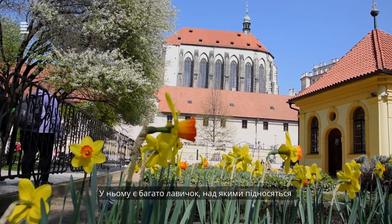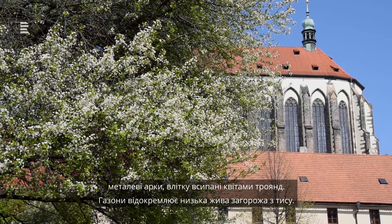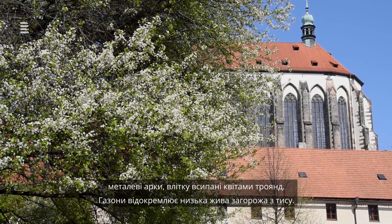It is furnished with many benches and decorated with metal arches. In the summer, the garden is covered with rose blossoms, and the grassy areas are separated by a low hedge of yew trees.